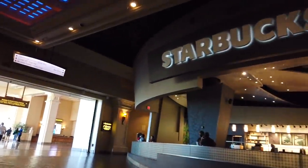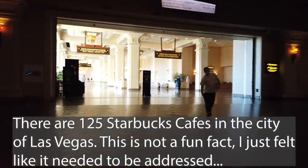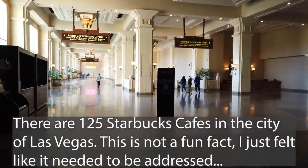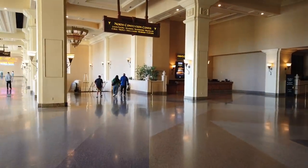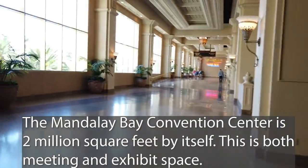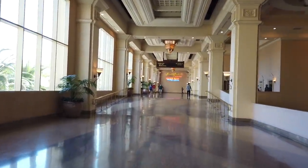Of course, no corporate mega-casino monstrosity would be complete without a Starbucks on the corner. The convention center space is here — the South Convention Center is that way, the North Convention Center is that way down the stairs. I'm not interested in doing the convention center tour right now. I think we should go check out the Border Grill and the Shark Reef Aquarium.